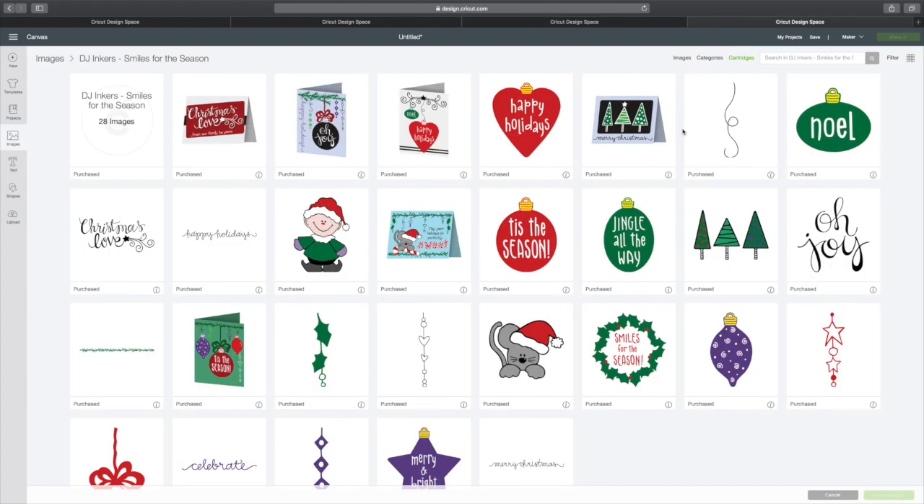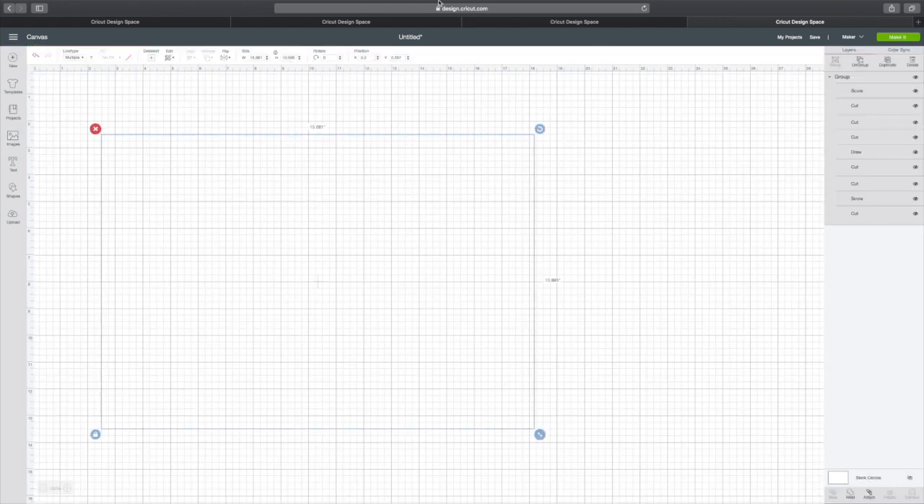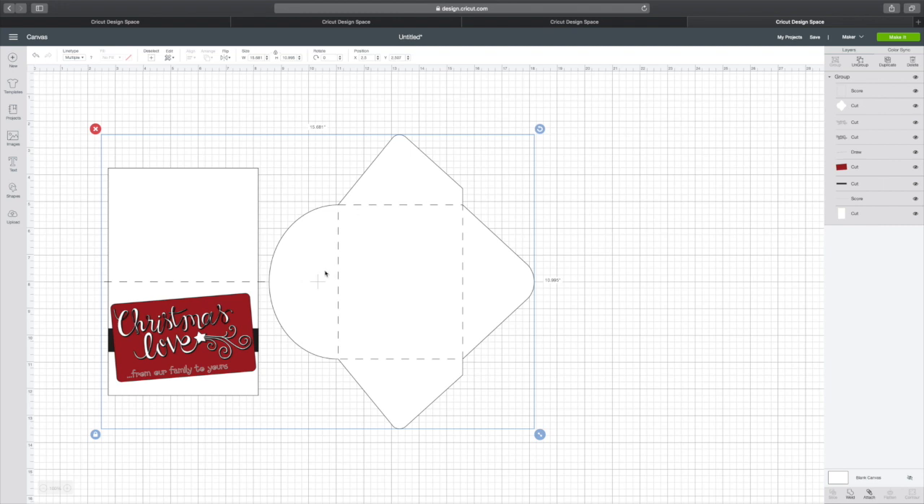Last but not least, we have DJ Inkers, Smiles for the Season. We have cards, sentiments, embellishments — it's really terrific. Let's take a look at this card. So the envelopes are included.